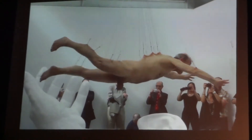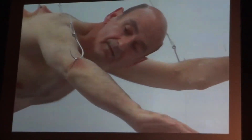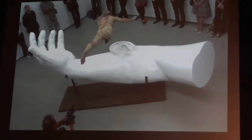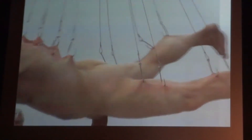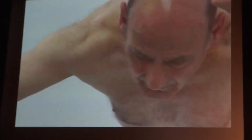I guess one conceptual strand to all of these performances and projects has been a focus on the skin. When I first thought of redesigning the human body, I thought it's really going to be difficult doing it inside out. You can't just sort of conveniently lose an odd organ or two without having to replace it with some appropriately functioning part.